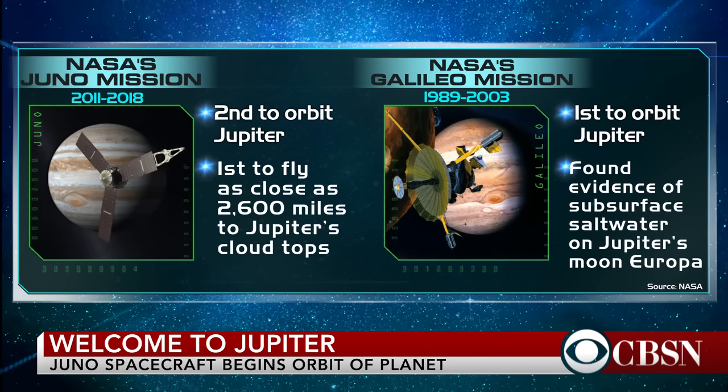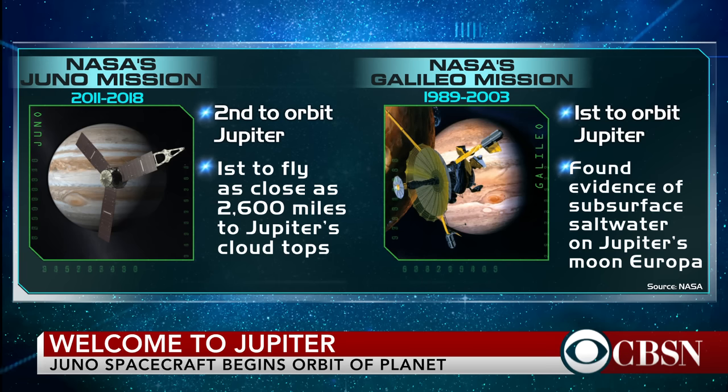They want to understand: is there a core there? What's the structure of those clouds? For example, the great red spot — that giant cyclone that's been churning for at least three centuries — how does that work? How far down deep into the atmosphere does it go, and what powers it? It's very tightly focused on the interior this time around, and I think everybody's very excited to see what it learns. So we've got a mission scheduled to last about 53 days — can you explain the timeline of events?